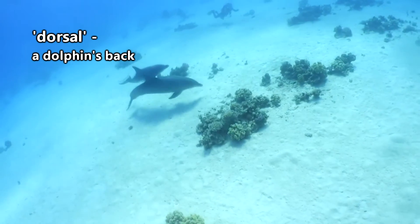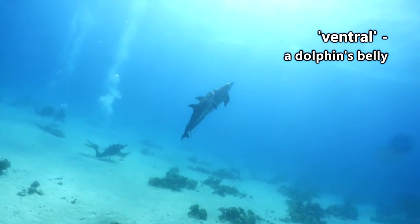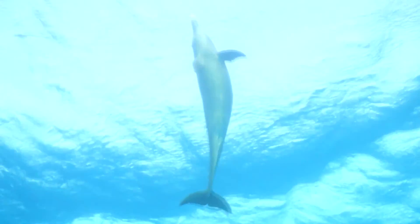In color, Bottlenose Dolphins can range from pale gray to dark charcoal. Their dorsal, or top half, is darker than their ventral, or bottom half, which can appear nearly white. Color varies among individual dolphins, and older dolphins can even sport speckled patterns.